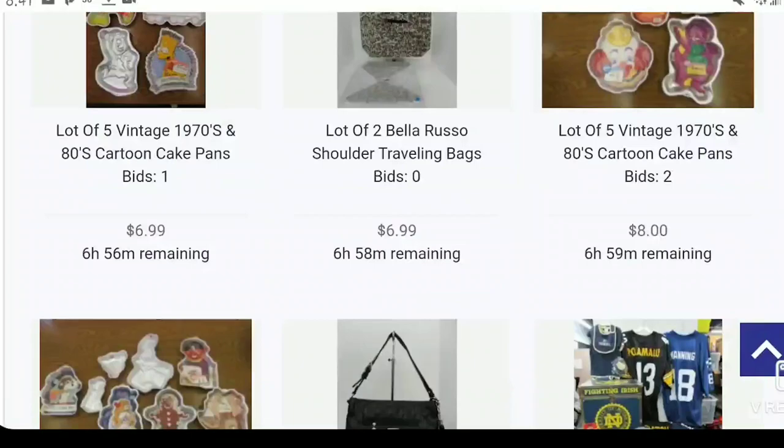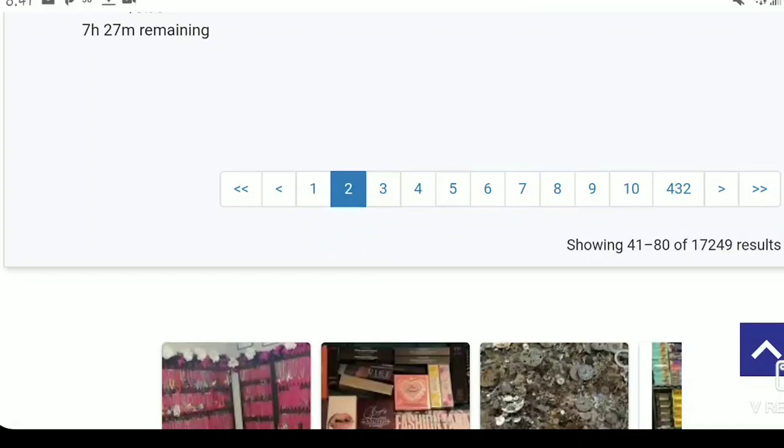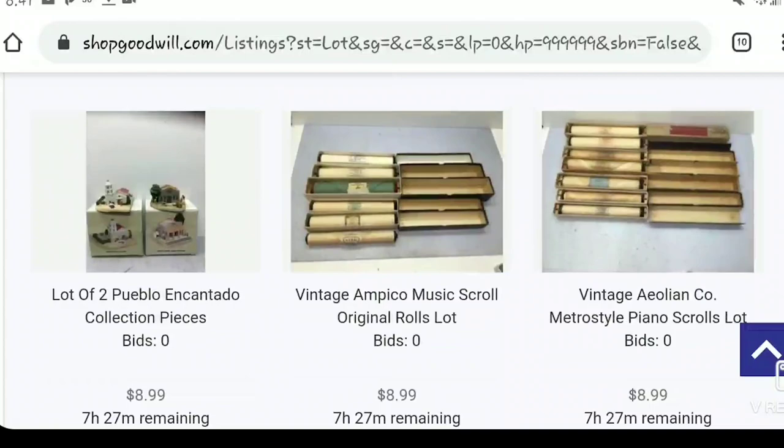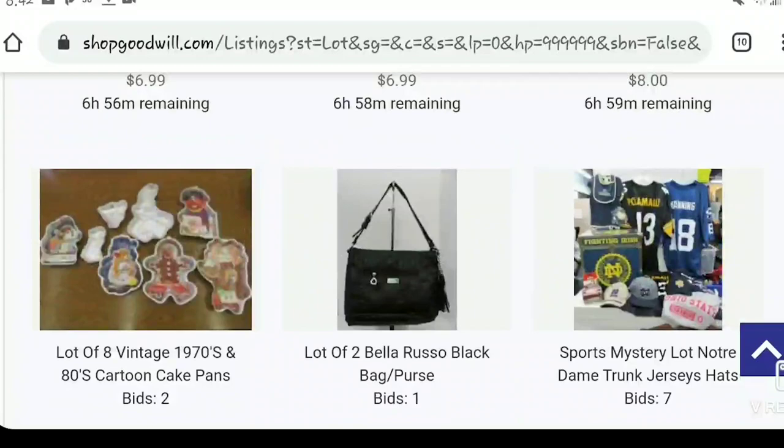If you know particular stuff you can search for that — like jewelry — but there's so much on here I just sit and scroll when I'm not busy. I might not buy anything from ShopGoodwill for a month and then buy ten things in one week depending on time. There are seventeen thousand results, so you just have to find the bigger lots that make up for the cost of shipping — sometimes even inflated shipping is worth it.